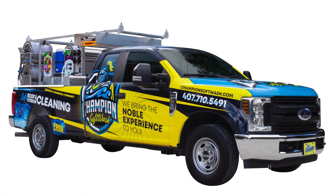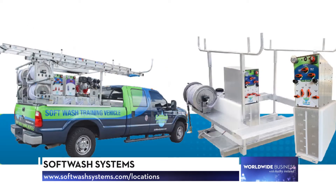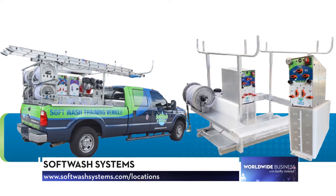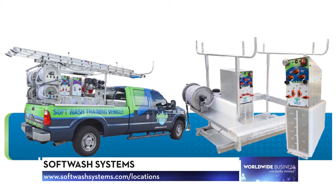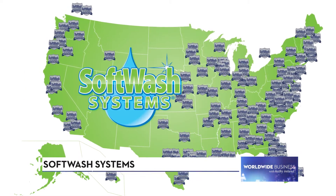We're in nine countries right now, and the important thing to point out is these are individually owned, individually branded, individual assets. We are not a franchise — we're an unfranchised. We logistically support these companies, and the best way to engage one of our companies is simply to go to softwashsystems.com/locations.